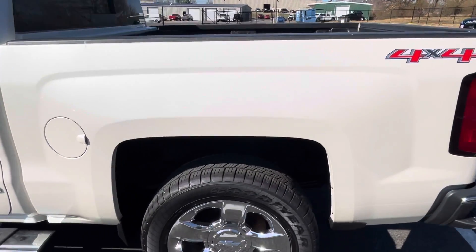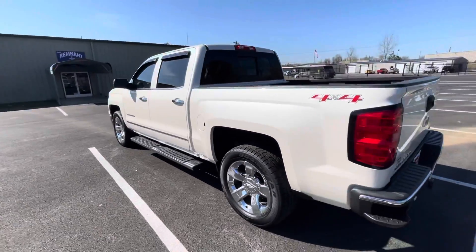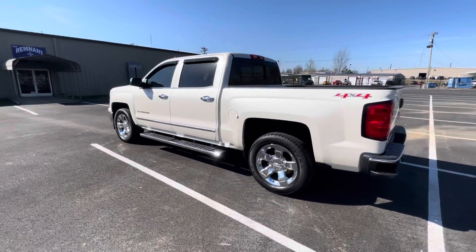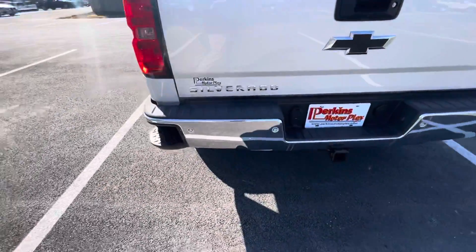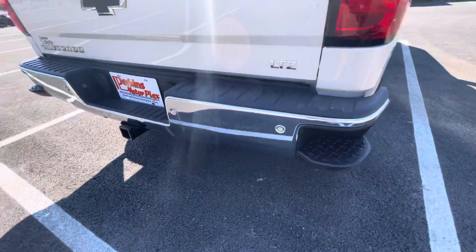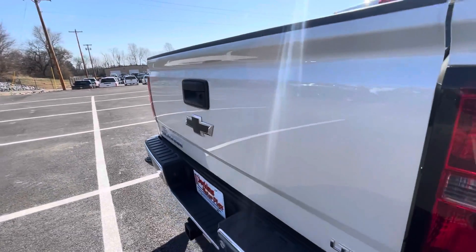Rear panel of the truck — more of the same. Don't see any scratches, dings, or dents at all. Really, really sharp looking truck — I really like the look of it, great color. Rear bumper and tailgate are very clean as well. Another place you can sometimes get dents and dings, but this one's very clean.